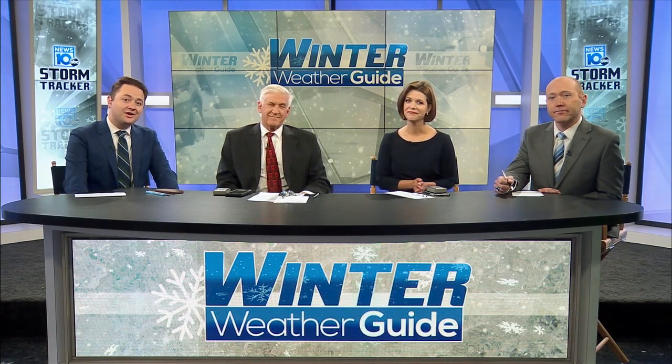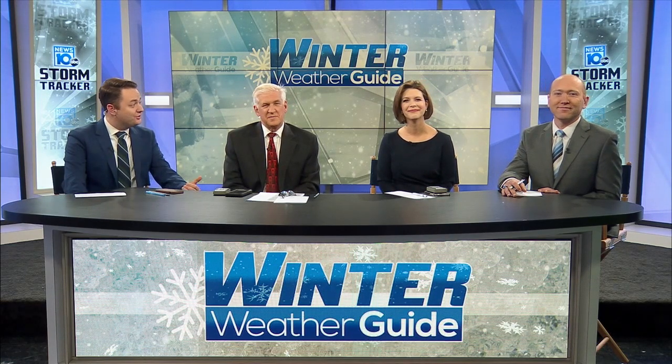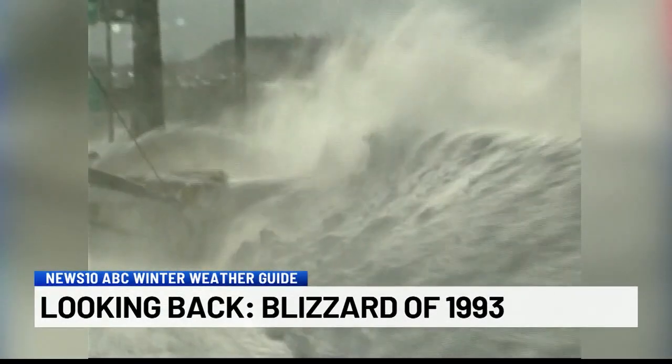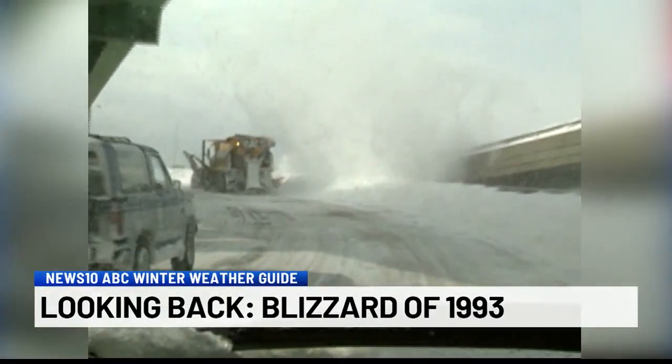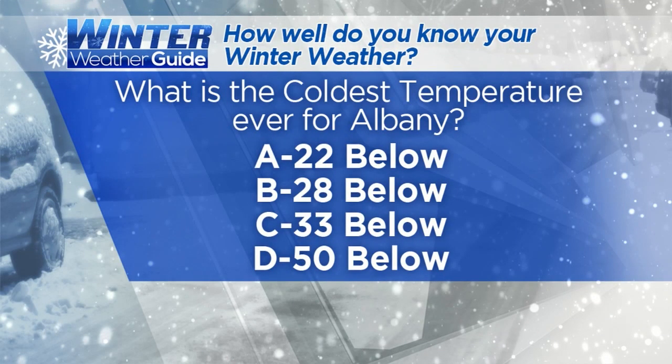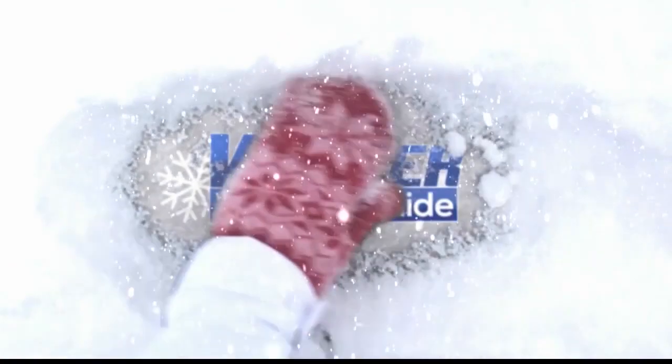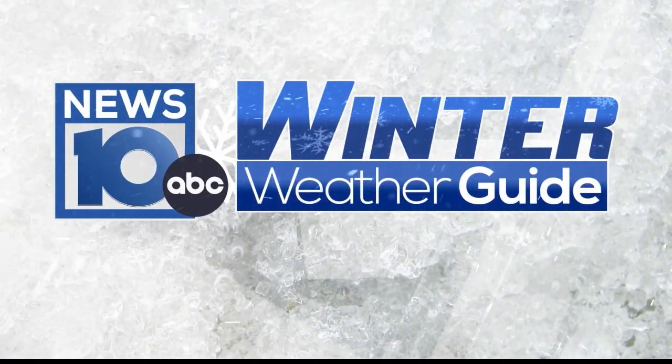Still ahead, we're digging into the archives of the early 90s and a storm that many remember like yesterday. We're going to take a look back through the blizzard of 1993 — I was just a young pup back then — and why it still lives on as the storm of the century.